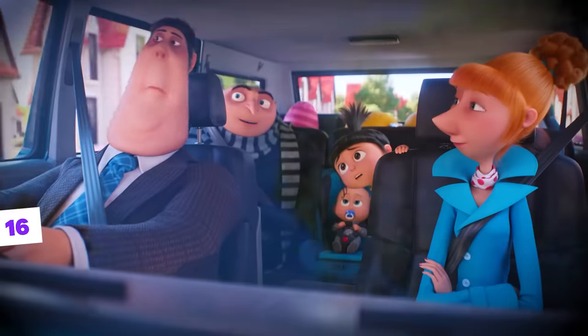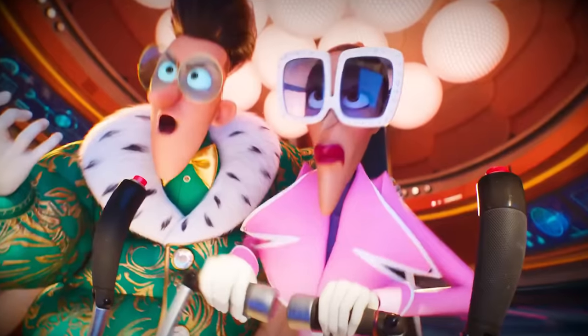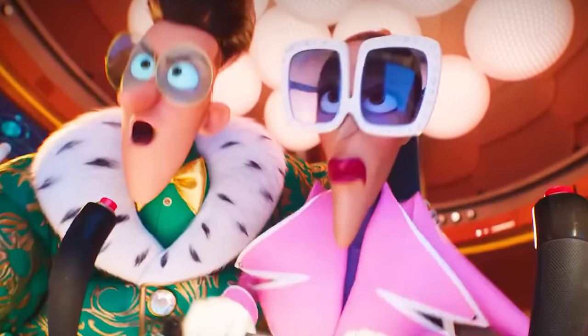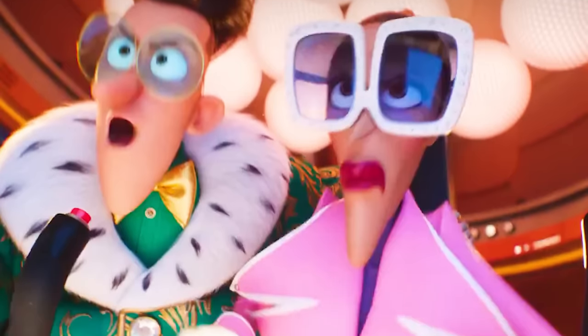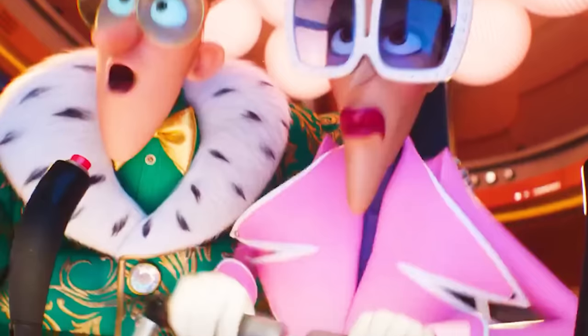Speaking of fashion, the connection of the two characters with France is so striking that we can see both value elegance in their attire. Maxime wears a super stylish green coat with yellow details, while Valentina wears a strong and flashy pink outfit. Not to mention items like extremely large glasses and white gloves they both wear, and a golden bow tie also worn by Maxime — all reminiscent of fashion articles.